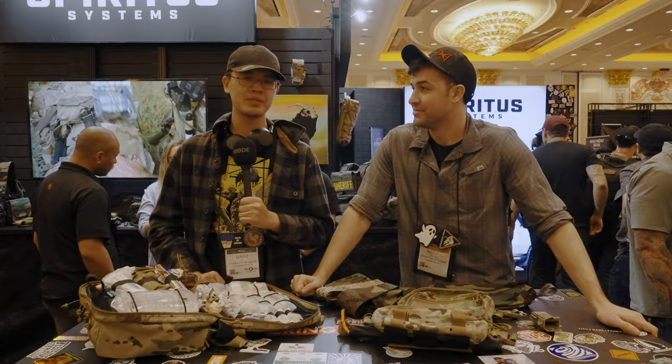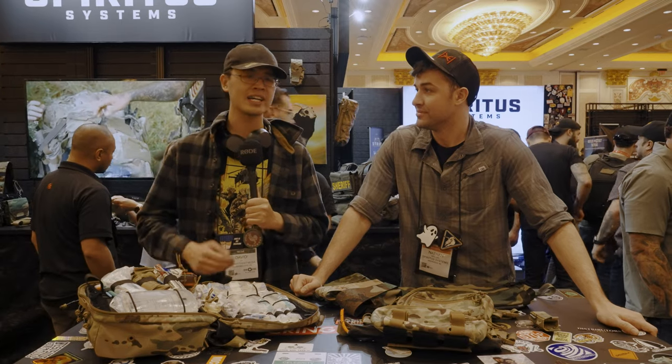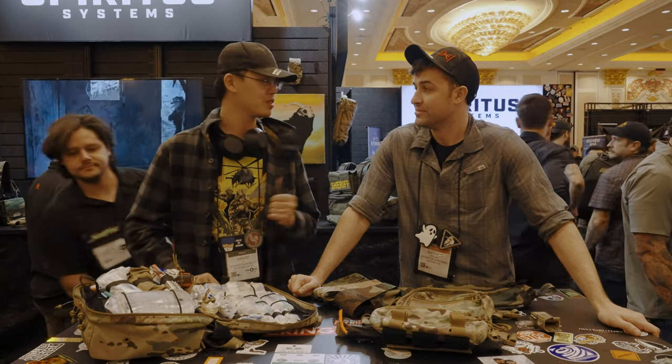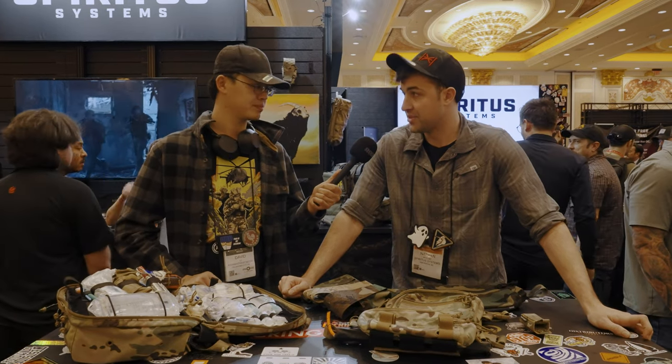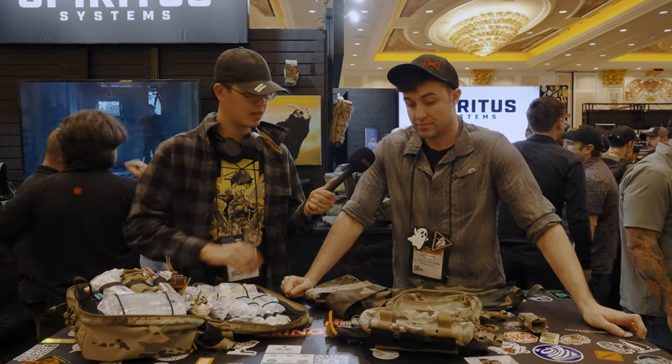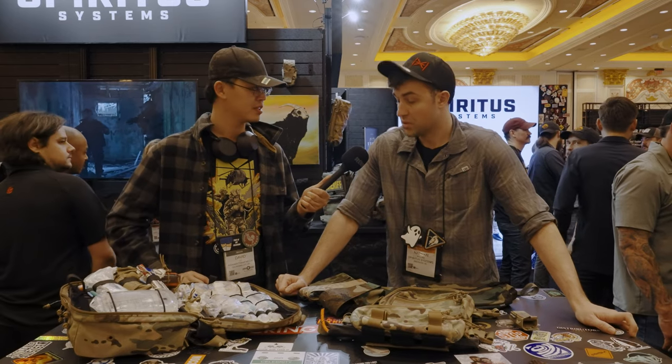What is up, YouTube? My name is David Lee, and you're watching Asian with Hat. I got Nathan Rollins at Spiritus Systems. So we've got some new products for SHOT Show 2023. Let's start with some of the stuff on the table, and we'll work towards the mannequin.